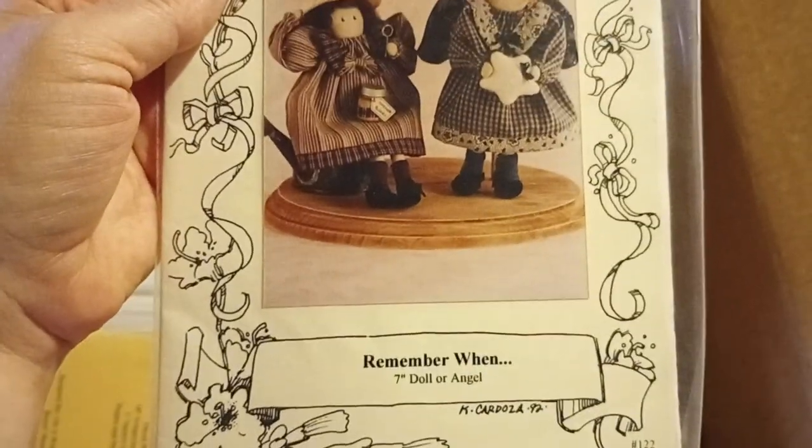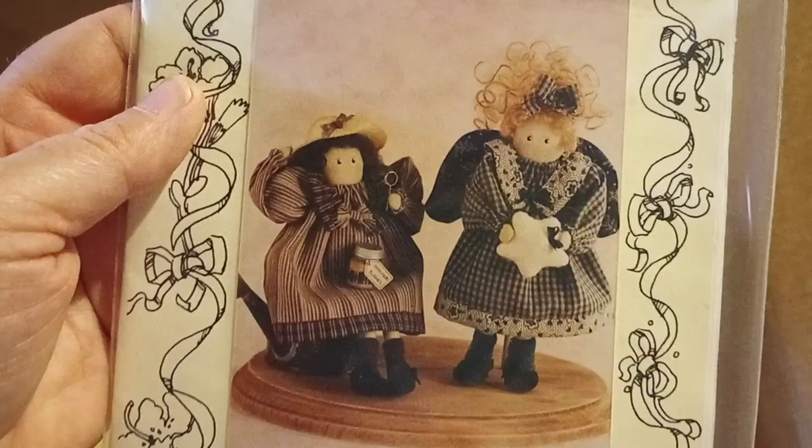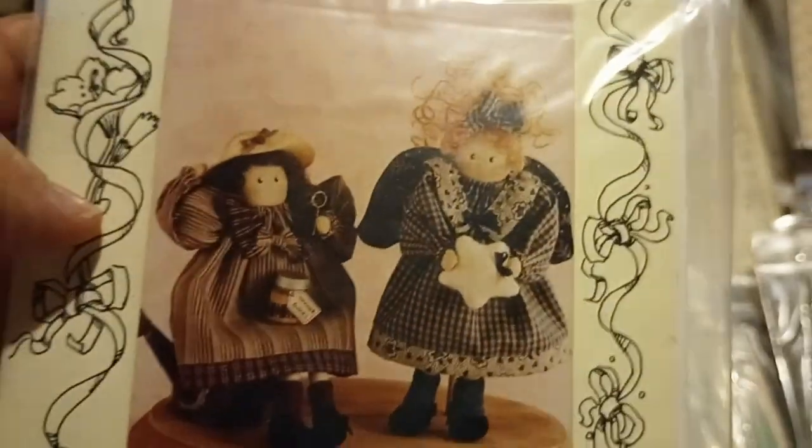Angel in My Heart. Remember When — it's going to be a doll or an angel. I'll put that in the doll section over there.